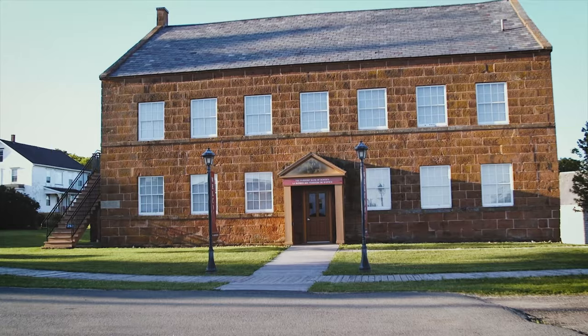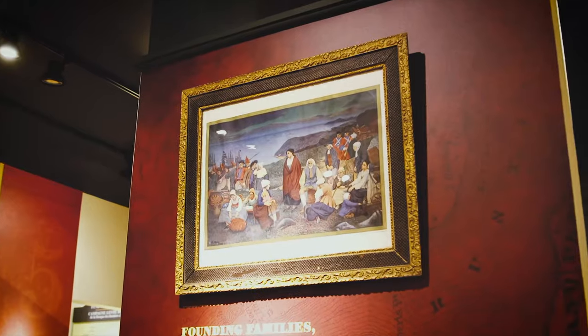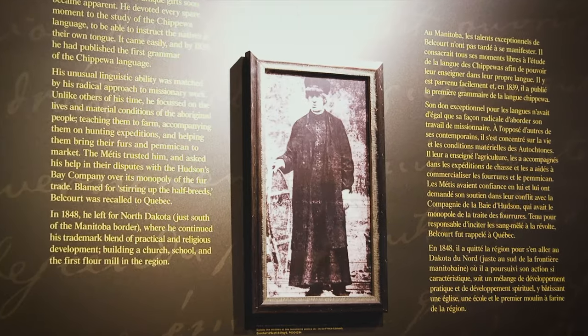My name is Arnold Smith and I am the Chairman of the Farmers Bank of the Doucette House, a National Historic Site. The incredible thing about the Farmers Bank is that it is the forerunner of the credit union system in North America.